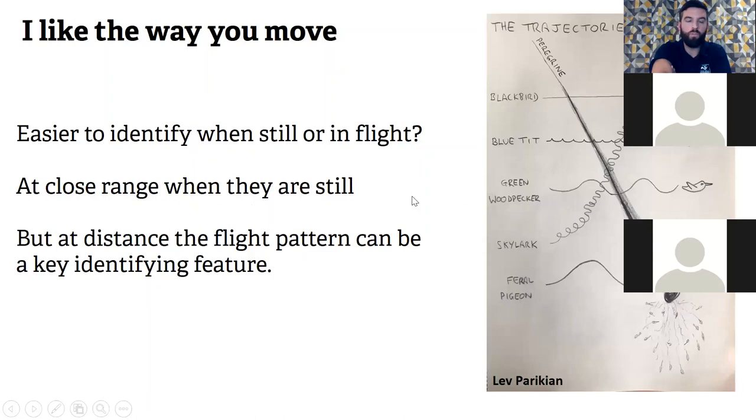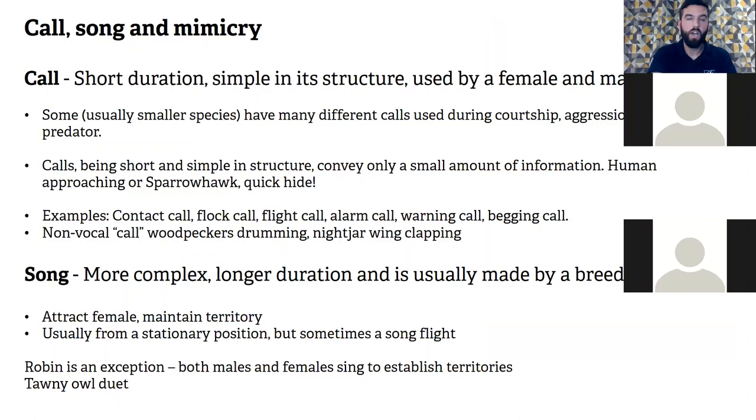The way birds move is also useful for identification. Is it easier to identify a bird while still or in flight? At close range when still, sometimes yes — but the way they fly can also be easier. This picture by Lev Perichian, a nature author, shows: blackbird flies in a direct line; wren flies in a straight line with a really fast wingbeat; woodpeckers show a very fast wingbeat followed by a glide that dips, creating a wave. The skylark has quite an erratic flight going up into the sky for its song flight and then coming back down. The peregrine in the picture is diving at the feral pigeon.